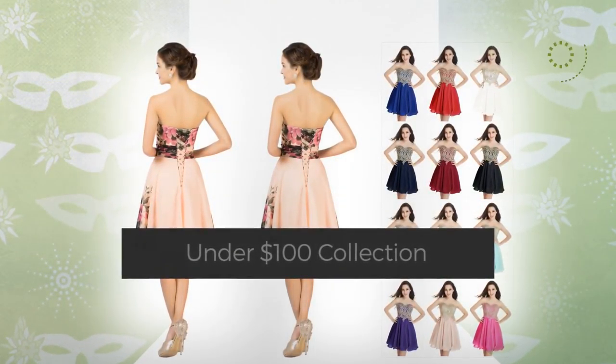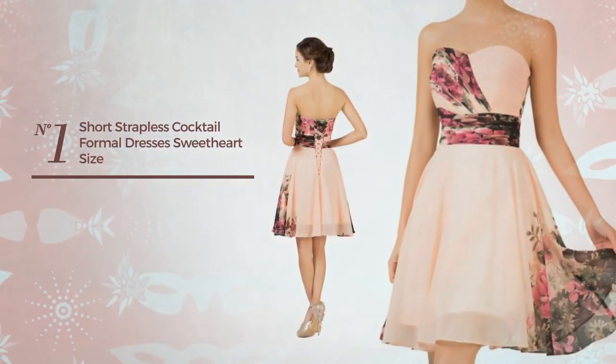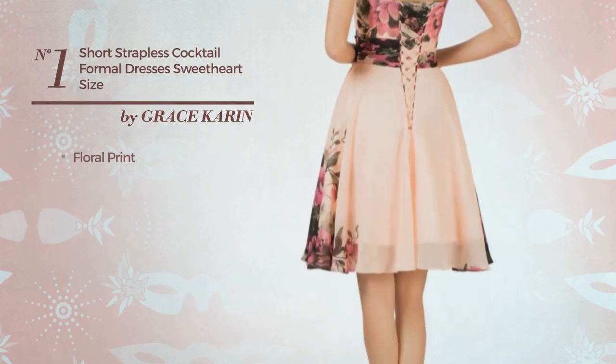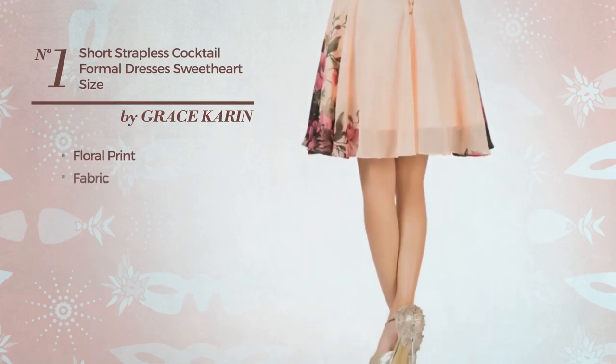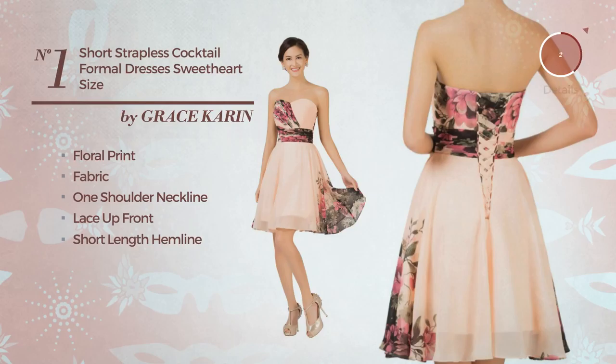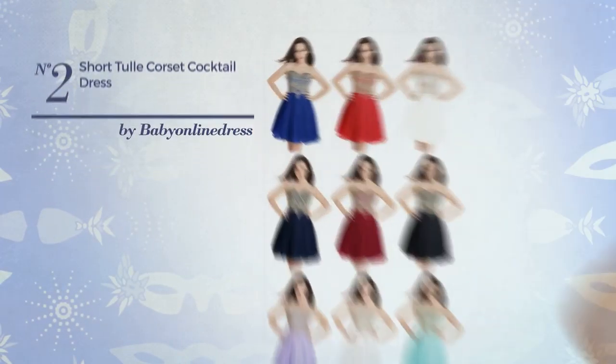Number one: an all-white wedding dress featuring a dreamy design with floral print fabric. This dress includes a one-shoulder neckline, lace-up front, and short length hemline. Available in four more colors.